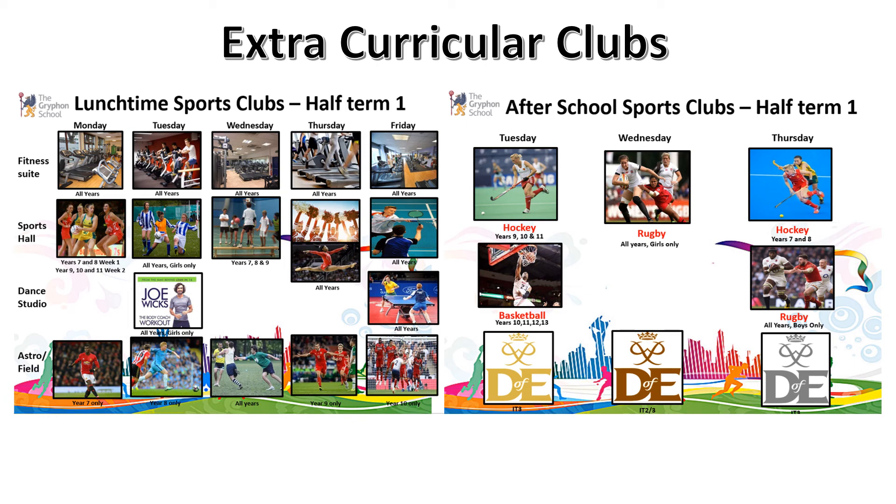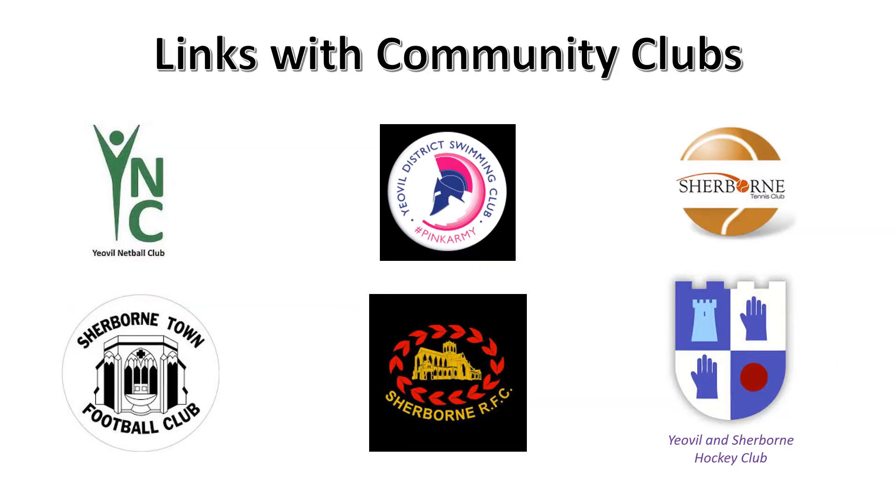We do have as many fixtures as we can fit in and lots and lots of students, both boys and girls, can play regularly on a weekly basis. Something else that we've been developing over the years is our links with local sporting community clubs. These are really important to us at the school because they not only help us with teaching and coaching pupils new skills and new techniques, but they also give them the opportunity to play outside of school. We can see from the screen that there are some local clubs that we regularly contact and recommend students go along to, and there are also other ones that we're in contact with throughout the year.